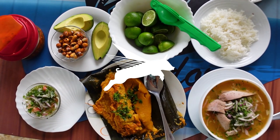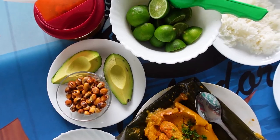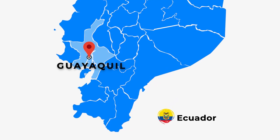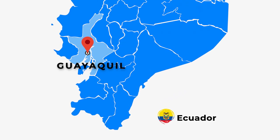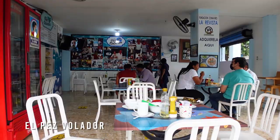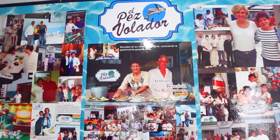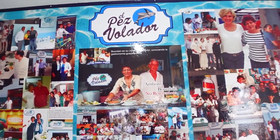Good morning from Guayaquil, Ecuador! I'm here at El Pez Bolador, which is known as one of the best huecas in Guayaquil. It's so famous that at one point Anthony Bourdain was here — there's a whole bunch of photos of that. However, I am most excited about the food because we are having a typical Ecuadorian breakfast from Guayaquil.